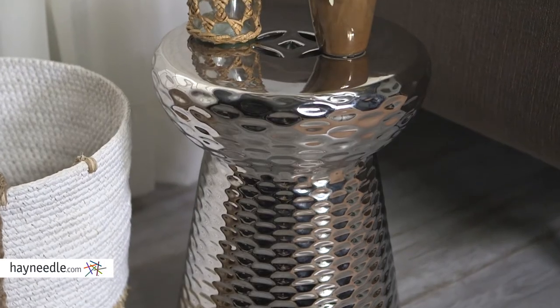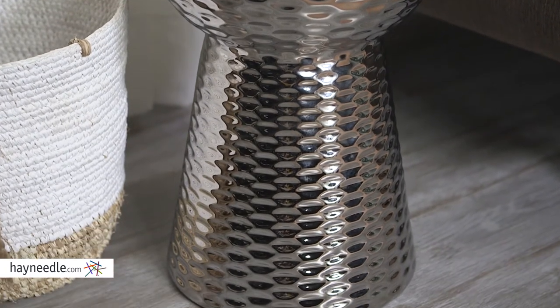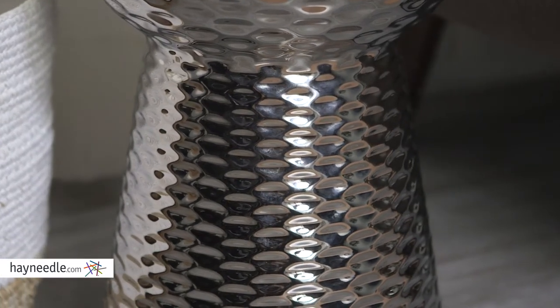Hi, I'm Mark with Hayneedle. A unique way to add functionality to your space while adding a chic stylistic touch is with the Avacyn Hanna Garden Stool. This gorgeous piece is constructed of high quality ceramic and is beautifully finished in an inspiring and reflective chrome. The textured finish will add a lot stylistically to your space as well.